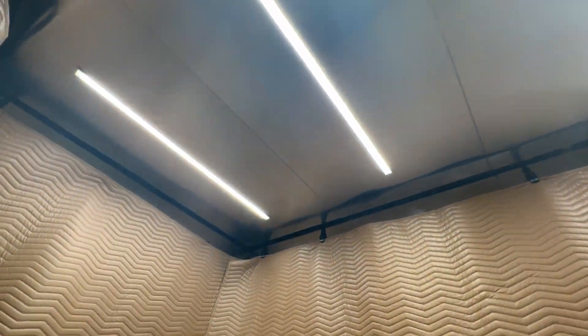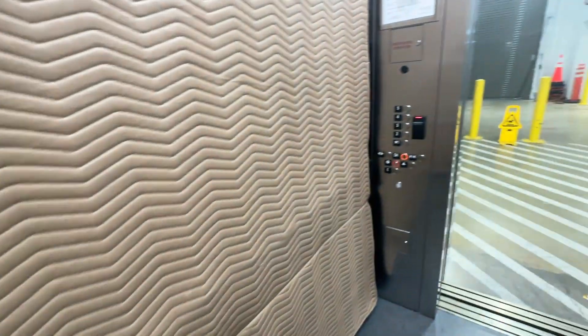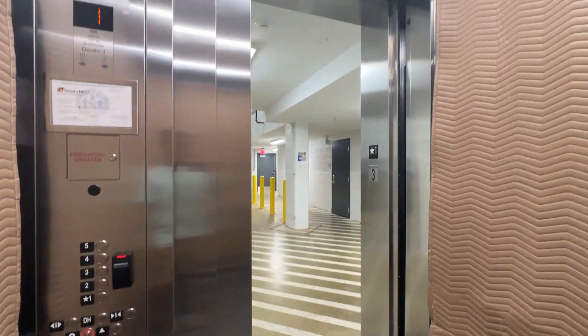This one's stainless steel. Nice lights, though. Close it back up.